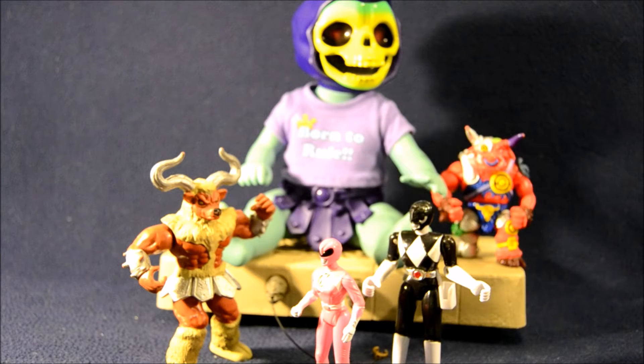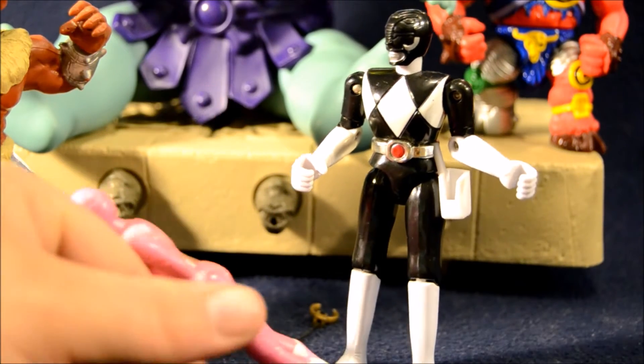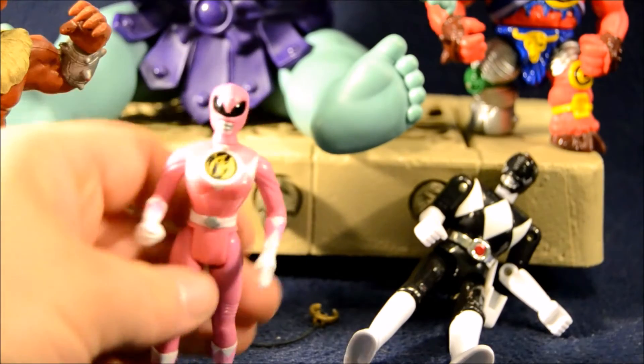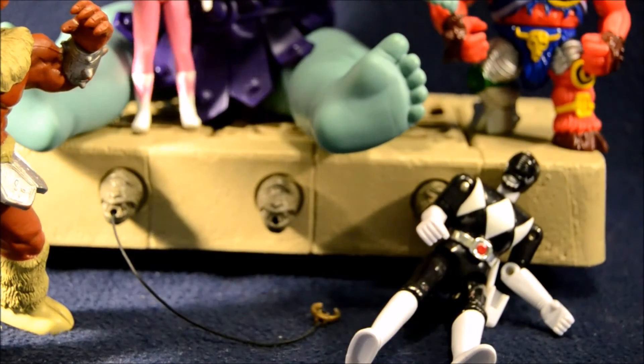I did pick up a couple other Mighty Morphin Power Ranger figures. We've got Kimberly the Pink Ranger — she was a kids' meal prize back when the Power Ranger movie came out. She's got the little pterodactyl symbol on her chest there. You can sit up there with Baby Skeletor.